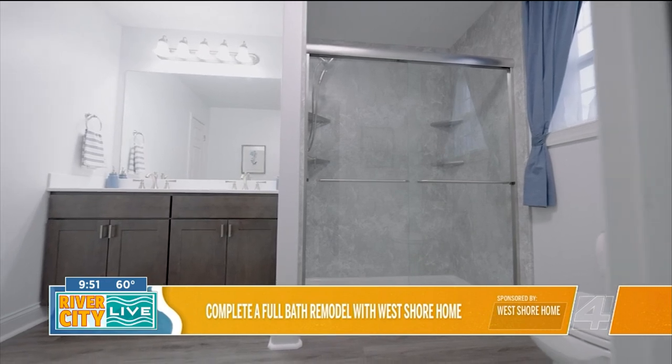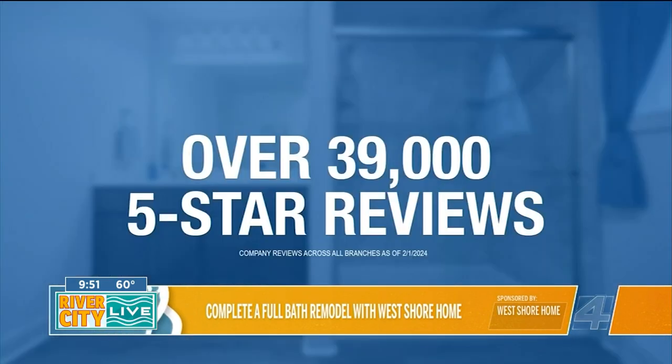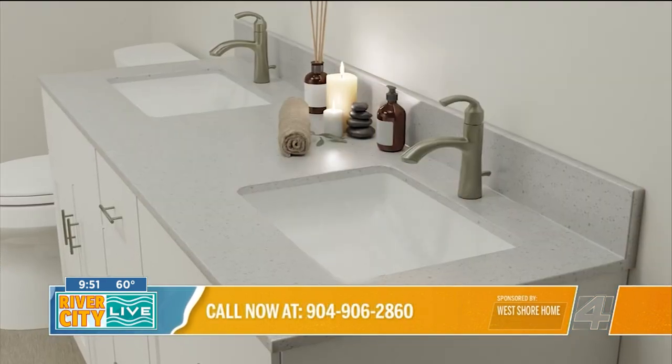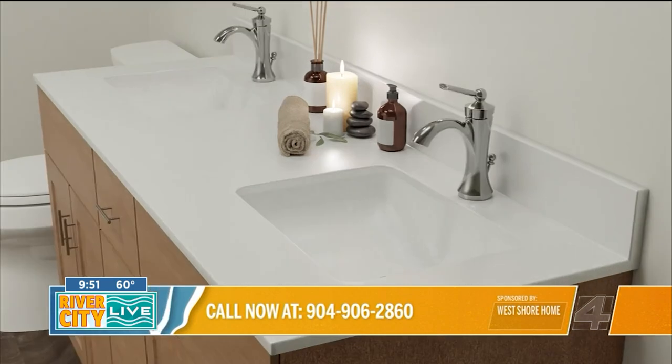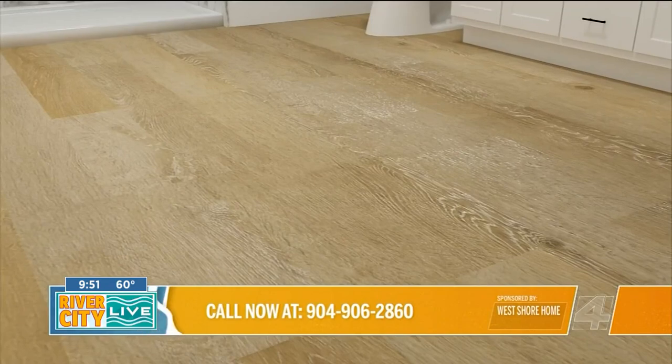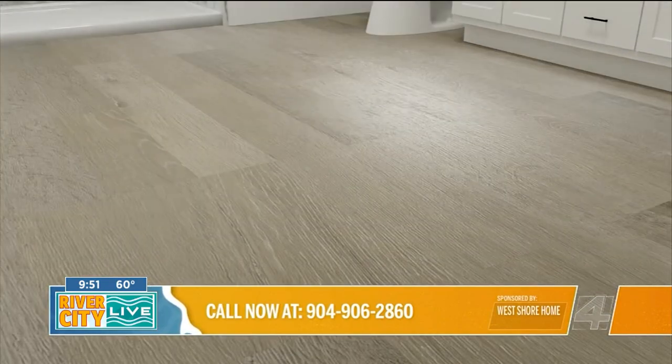That's huge, especially when you're having people come into your home. It's always a concern — how long is this going to take? What's the realistic timeline? And also, what's the realistic pricing? The fact that you guys offer such great pricing structures is huge for people, especially given everyone's budget right now.